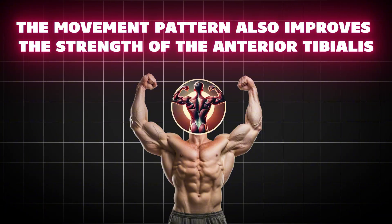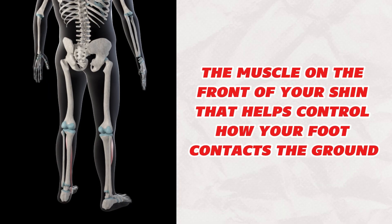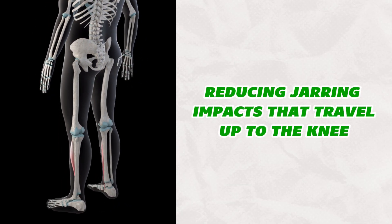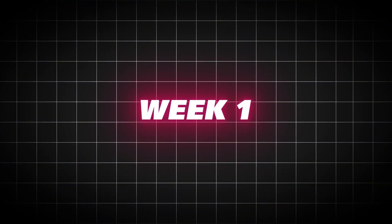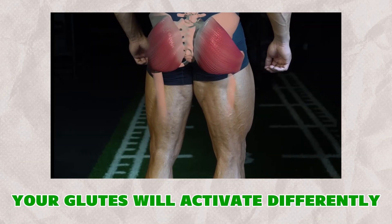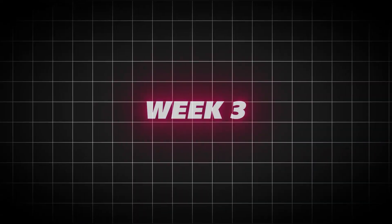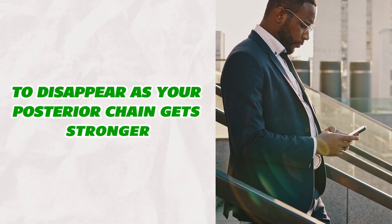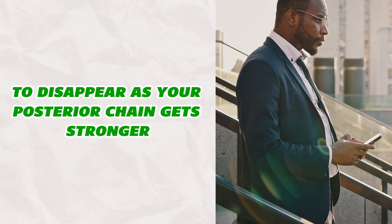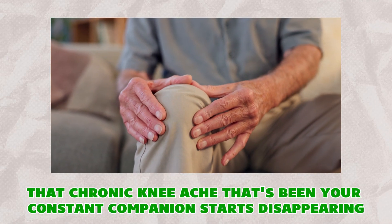The movement pattern also improves the strength of the anterior tibialis — the muscle on the front of your shin that helps control how your foot contacts the ground — reducing jarring impacts that travel up to the knee. Week 1: you'll feel muscles you forgot you had. Your calves will burn in new places, your glutes will activate differently, and your brain will feel challenged in ways you haven't experienced since childhood. Week 3: stairs become easier. That hesitation before going down stairs starts to disappear as your posterior chain gets stronger. Week 6: that chronic knee ache that's been your constant companion starts disappearing.